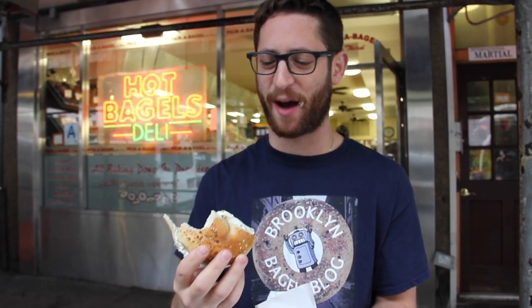However, it tastes delicious. The everything toppings are really fantastic, and the cream cheese itself has a perfect amount of scallions in it — chives, scallions, they're different. Overall, I'm going to give this thing a 4.2785 — this is a really good bagel. I would pick my bagel here, I am going to pick my bagel here. You might pick your bagel here if you're in the area.